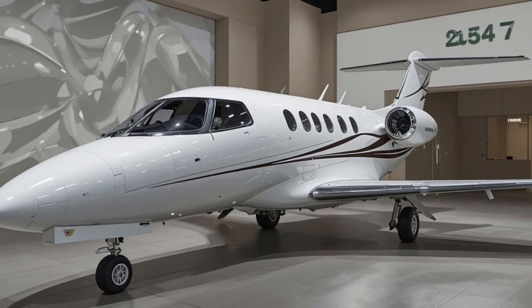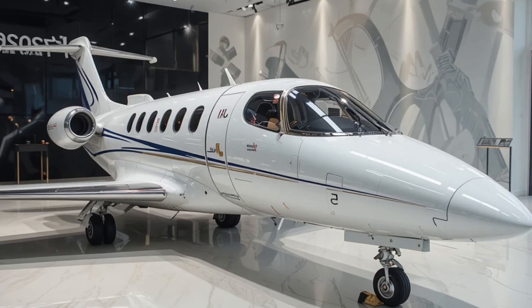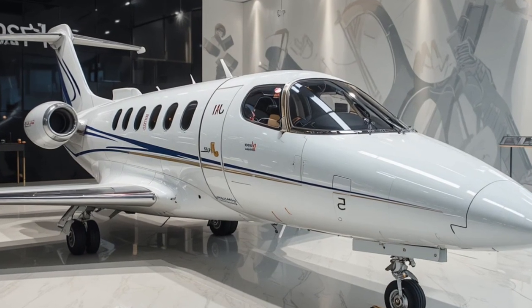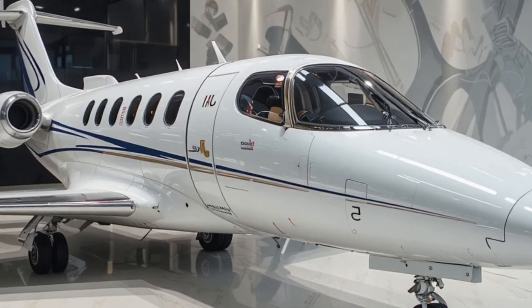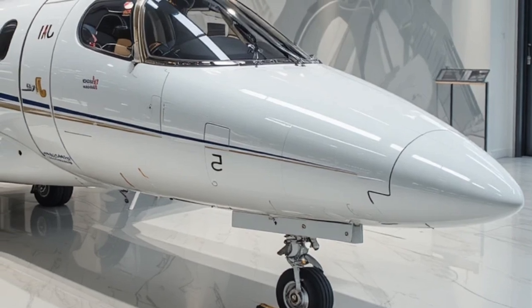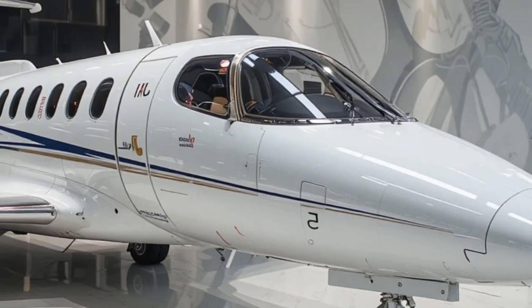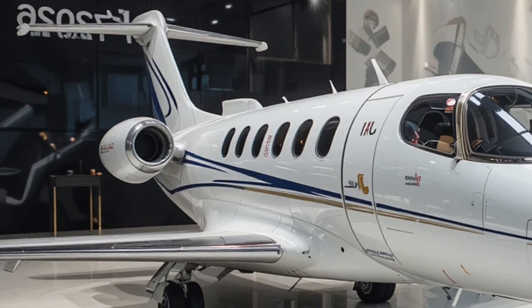The HondaJet Echelon is currently planned to make its first flight in 2026, with certification and customer deliveries expected later in the decade. While official pricing has not been confirmed, industry estimates suggest it could fall in the range of 10 to 12 million dollars, positioning it competitively against established rivals.